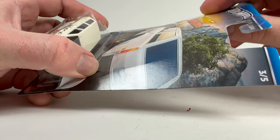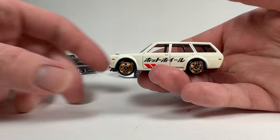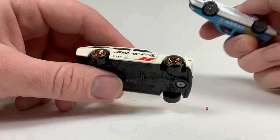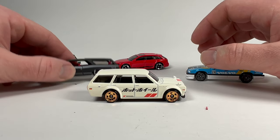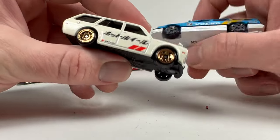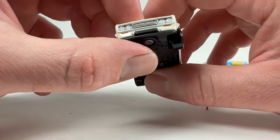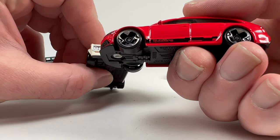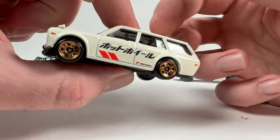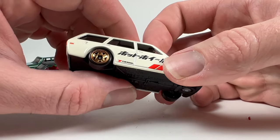The Datsun 510 Wagon is of course the star of the show for most people — it's got a completely trashed card but there it is. It looks pretty good and has the same wheel type as the Volvo. So across the five-car set we've got three different new wheel types: two cars each on the Nova and GTO style, two on the Volvo and Datsun style, and then a different type on the Audi. Solid five-car set — these will sell very well.